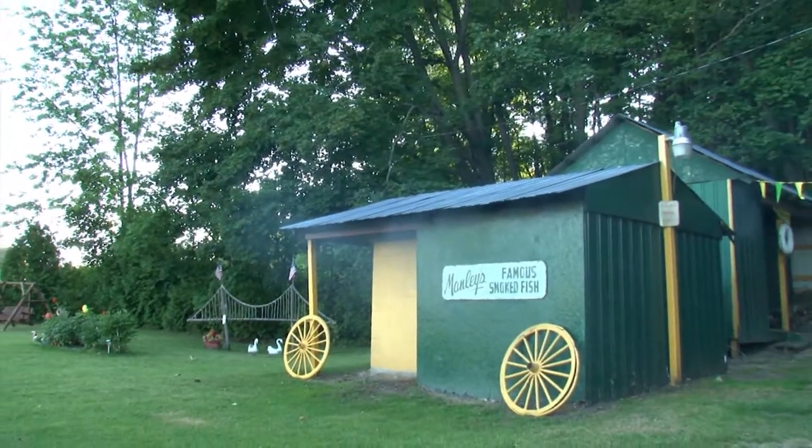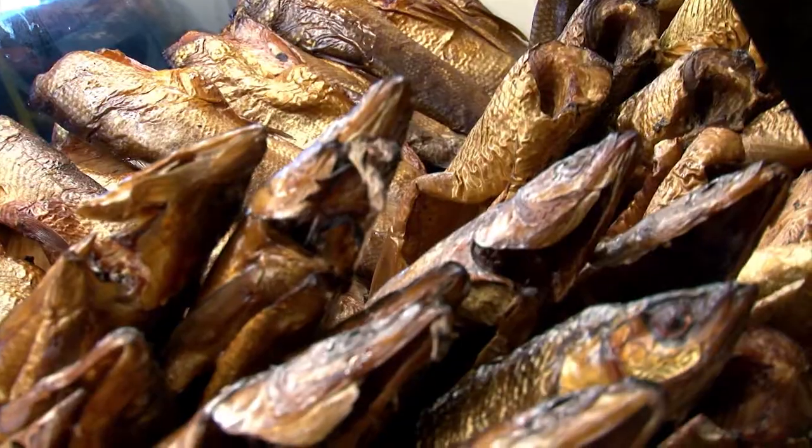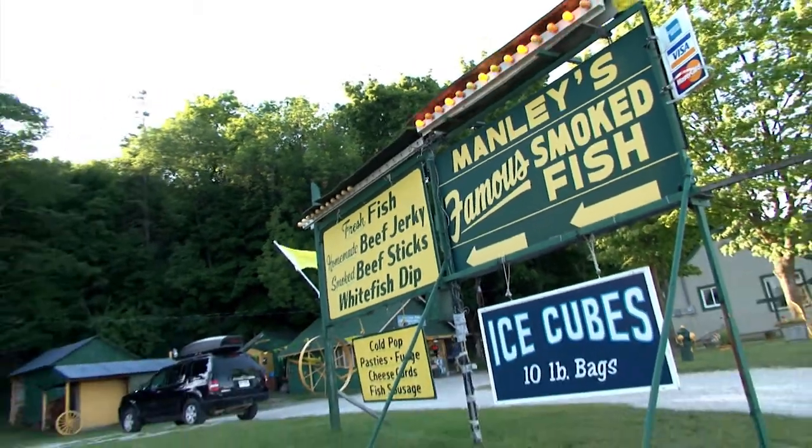When we go up to Lambeau Field, we always say we're going to the holy land. There's a little Lions banter — the Lions will have a good team — before the closing line: whether you're a Packers man or a Lions fan, if you like smoked fish, you're officially a Manly's man.